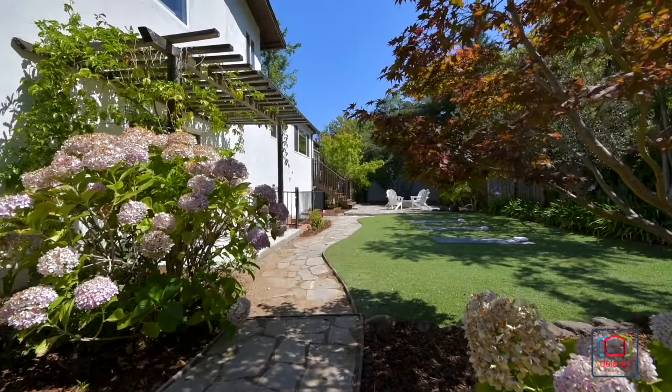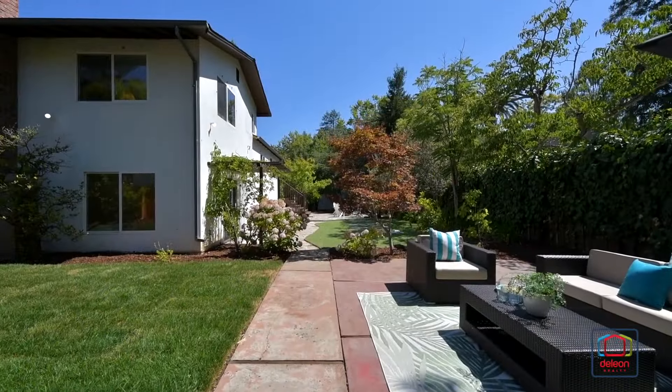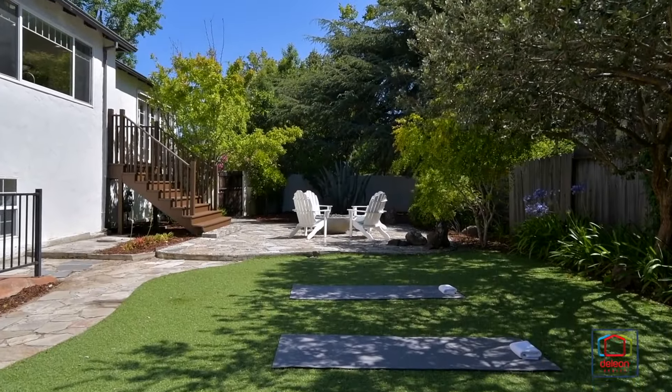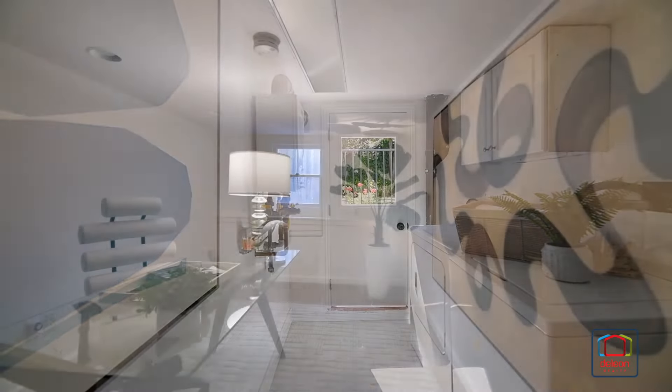The grounds of the home take full advantage of the sizable Palo Alto lot, offering great space to entertain and unwind with patio space and a synthetic lawn. This home also includes a laundry room and a utility room.